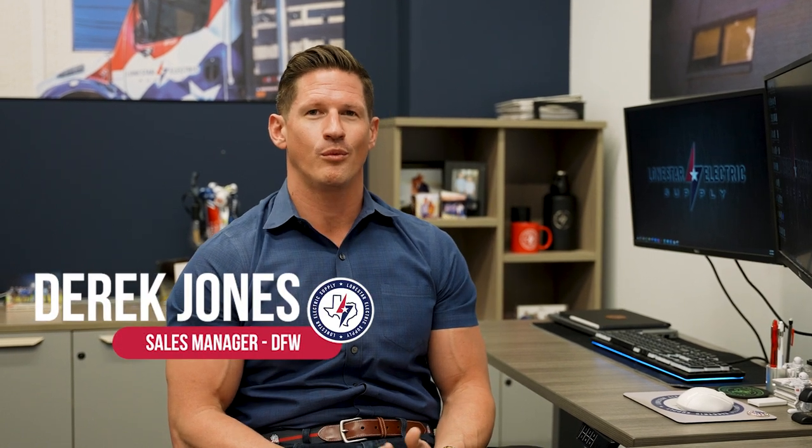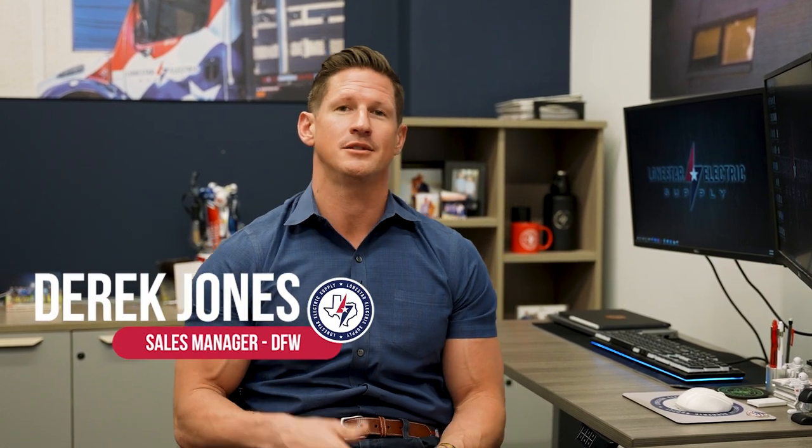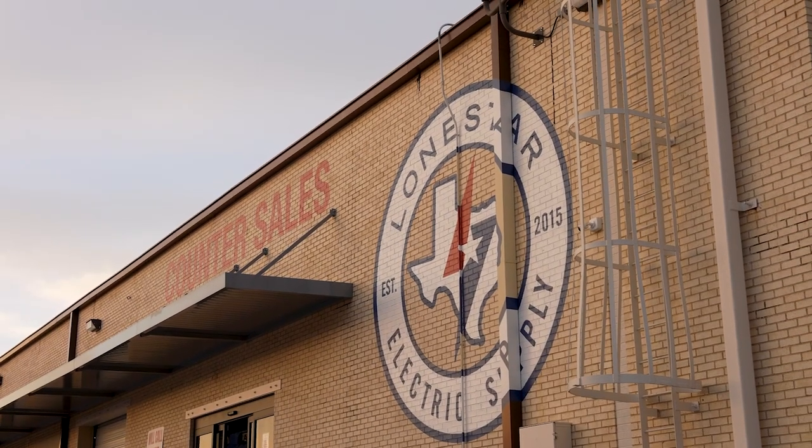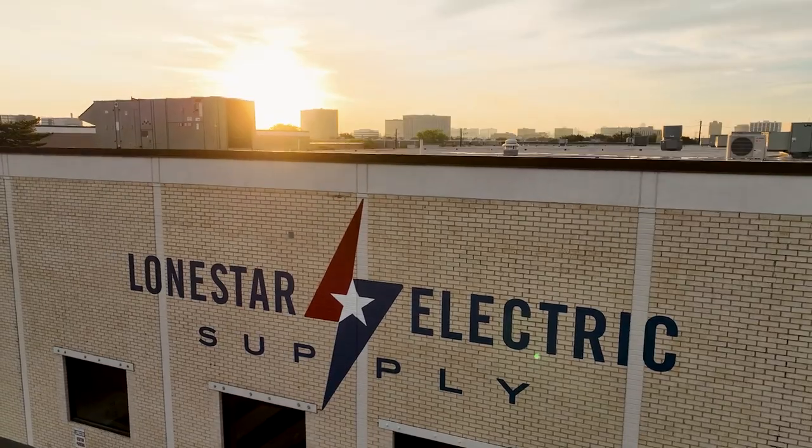Here at Lone Star Electric Supply, we understand how hard it is to build a construction project. So, what we've done as a company is we've invested into a lot of inventory on your gear and distribution equipment.